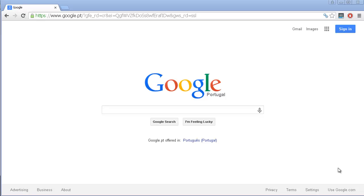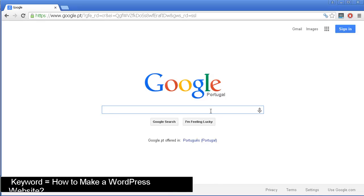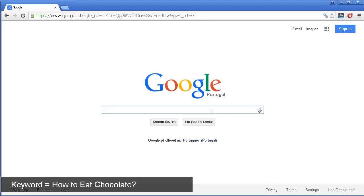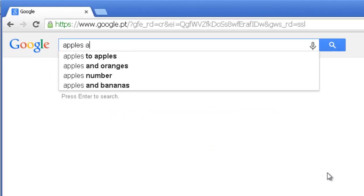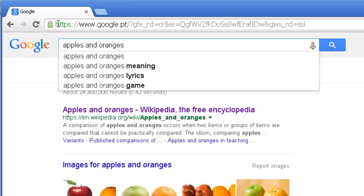First, let's talk about what exactly a keyword is. A keyword is anything that someone goes to the Google search box and is trying to find. This could be 'how to make a WordPress website' — that would be a keyword. 'How to eat chocolate' would be another keyword. So let's write 'apples and oranges' — this is exactly what we refer to as a keyword.